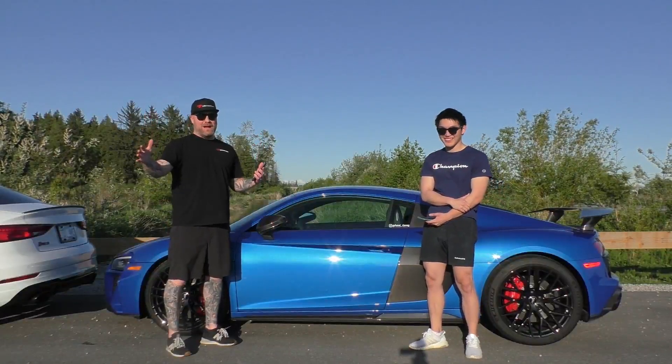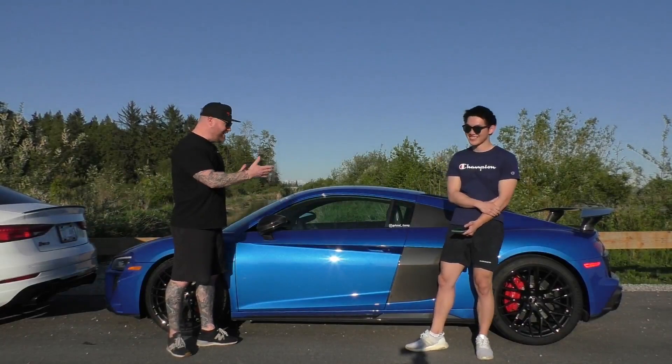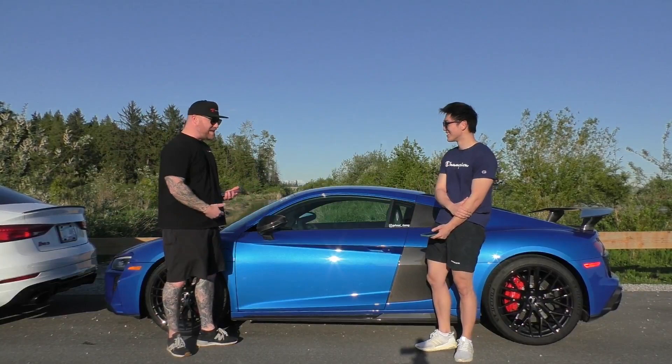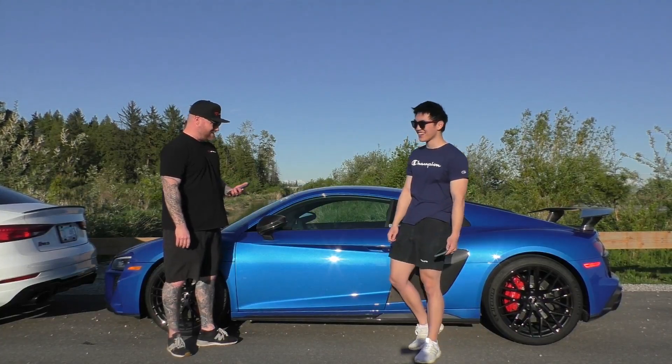The quarter mile run is over between my garbage RS3 and this beautiful, unreal R8 Performance supercar. I am going to say it — this thing is a beast! Did you hear that thing? Holy crap! Jack, thank you so much for coming out today, man. I truly appreciate your time.